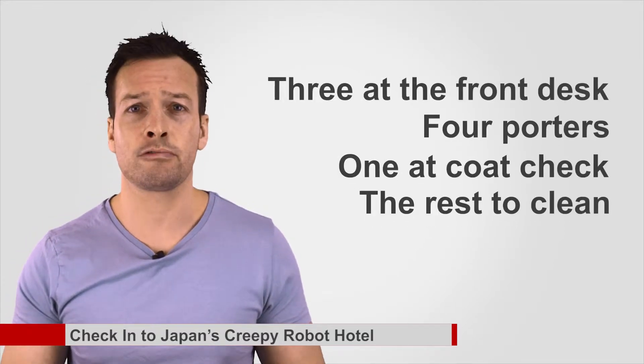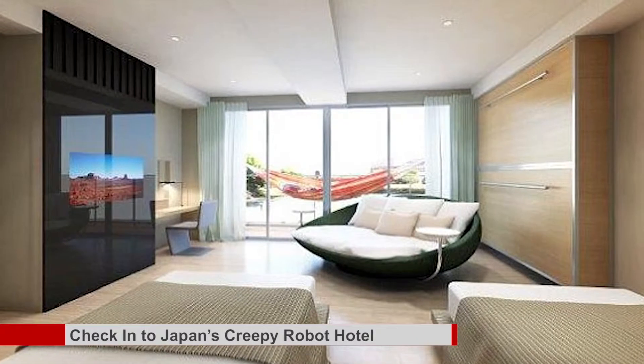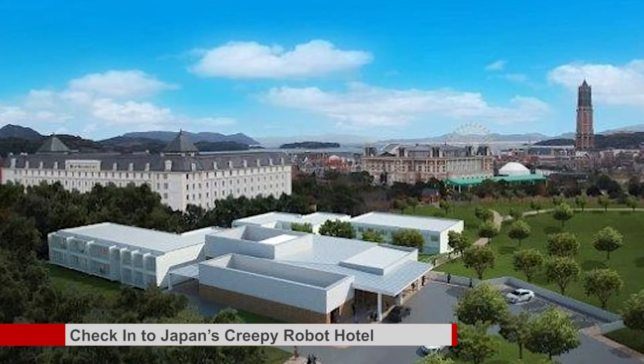Only 10 of the robots will be deployed at launch — 3 at the front desk, 4 porters, 1 at the coat check-in and the rest on cleaning. 10 humans will accompany them now but the hotel says it hopes the robots will someday comprise 90% of the staff. The company is banking on the robot draw and its surprisingly low prices. Each room will start around $60 and will rise as demand does. A second structure that will double the available rooms is under construction for 2016, ready for the onslaught of visitors eager to test, taunt and likely be outsmarted by the metallic soon-to-be overlords.